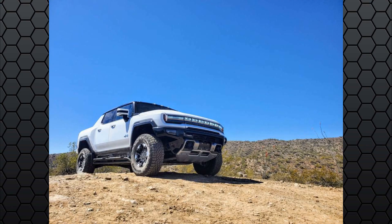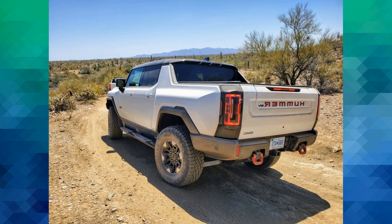2023 Hummer review: electrifying the Hummer brand. The 2023 Hummer EV is a charmingly odd duck — it has all the distinctive touches you'd expect from a Hummer, but with the utility and fun of a pickup truck. It is also fully electric. Gone are the days when the Hummer brand was associated with gas-guzzling, polluting cars.